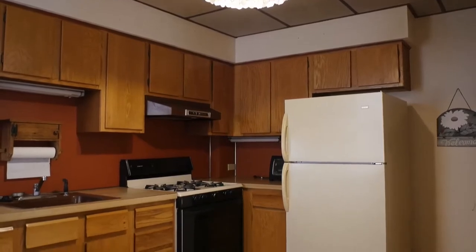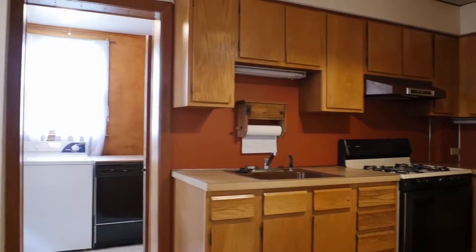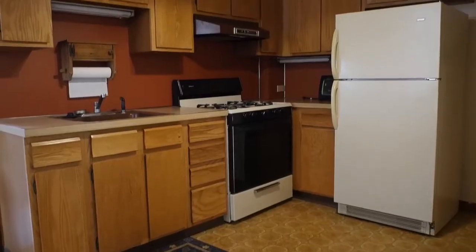The kitchen boasts an abundance of cabinetry, natural light, and enough room to create a breakfast nook if you choose.